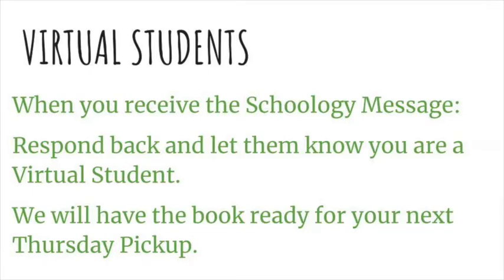If you are a virtual student, when you receive your Schoology message that your book on hold is ready, please respond back and let us know that you are a virtual student. We will then get your book ready for your next Thursday pickup.